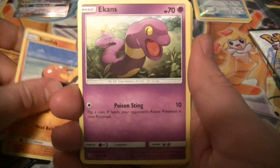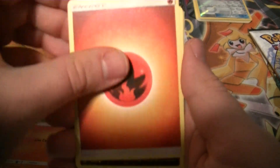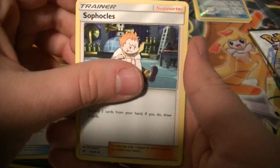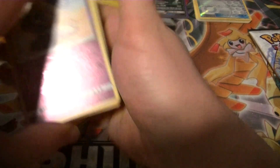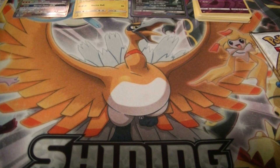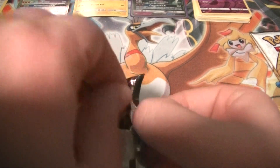I was not expecting that first pack. Stunfisk, Ekans, Breloom - I really like that Ekans card - Litten, Fire Energy, Scrafty, Great Ball, Sophocles, Reverse Holo, Arbok, and a Viridian Holo. All these packs have holo or better, remember? Haley just about had a meltdown there - why do you get all the pulls?